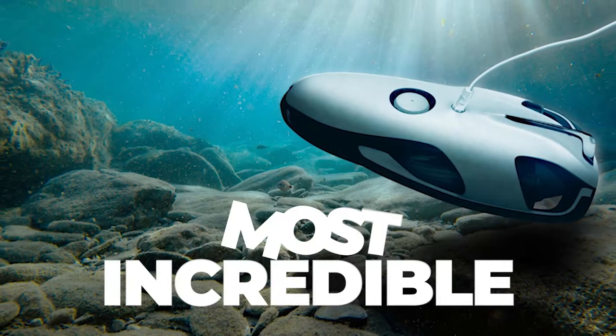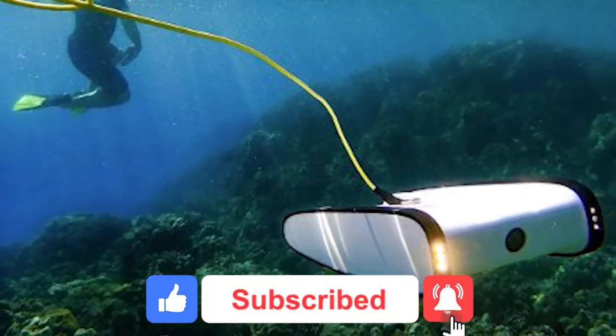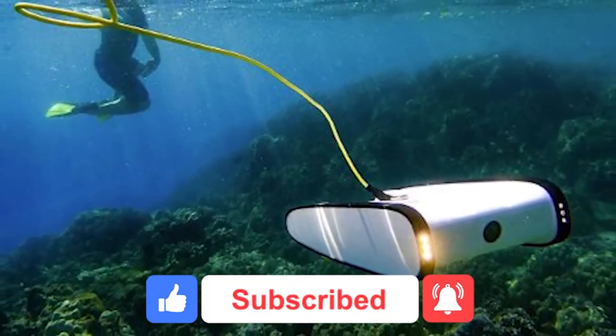But before we get into this video, don't forget to leave a like and subscribe to the channel with notifications turned on so you don't miss any of the new videos we post.